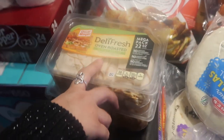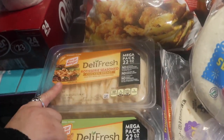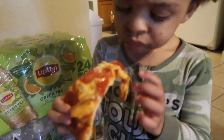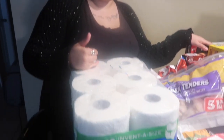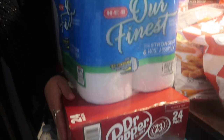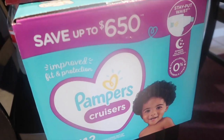We got a pack of deli fresh oven roasted turkey breast and some deli fresh brookshire's seasoned chicken breast. Coming over here, I got a pack of Lipton green tea from Sam's, and two cases of Ozarka spring water. I also got a pack of six paper towels from HEB, a pack of 24 Dr Pepper from Sam's, and some Pampers size six diapers from Sam's.